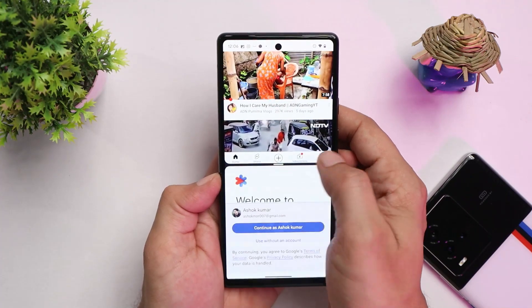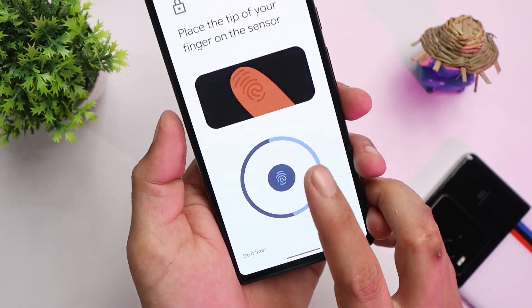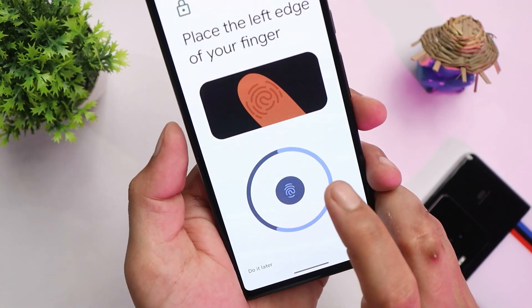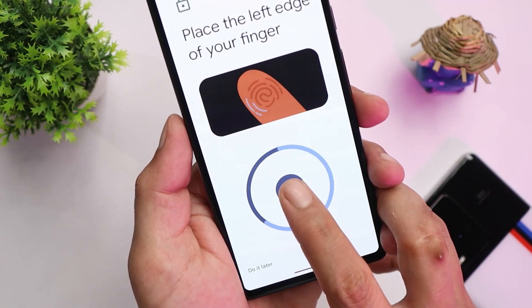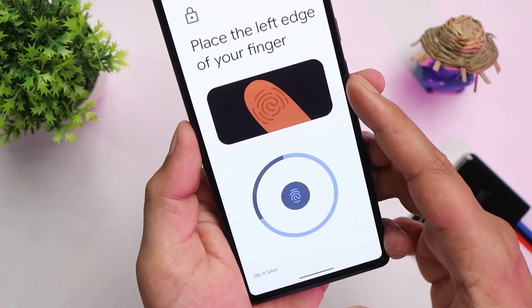They've also done some changes to the fingerprint registration UI. It now gives a better visual guide on how to register your fingers. On Android 12 we didn't have this preview during fingerprint setup.